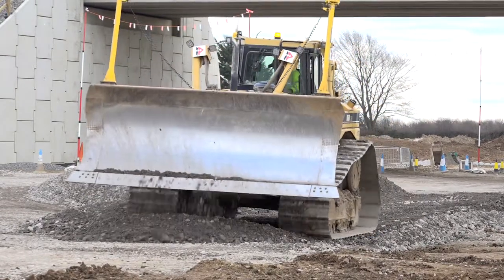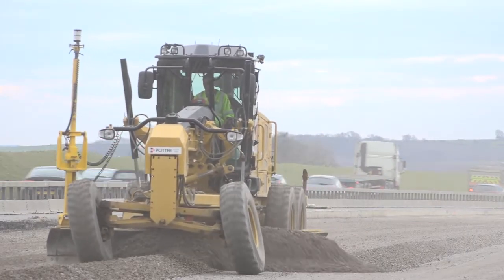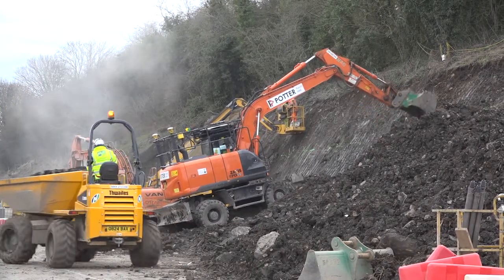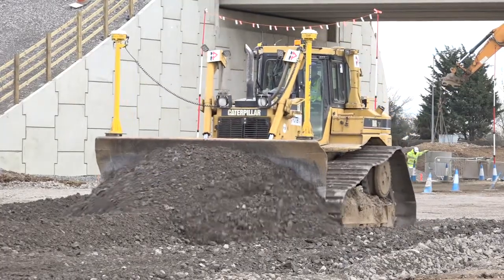A Carillion Morgan Sindall engineer will come out, load the design onto the CB460 screen, and then the operator will just choose the design relevant to the area he's working in and just proceed to work from there.